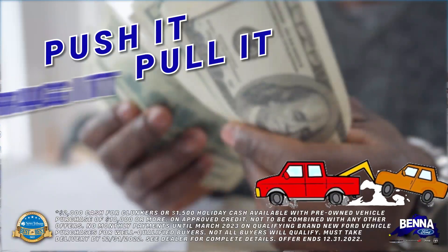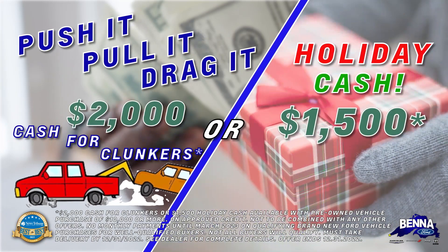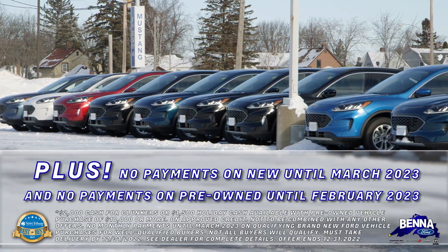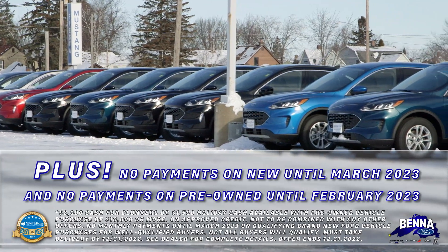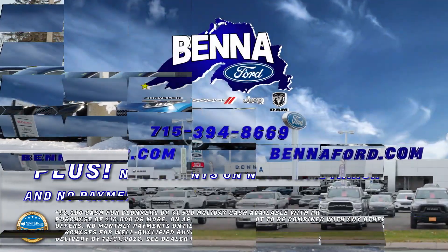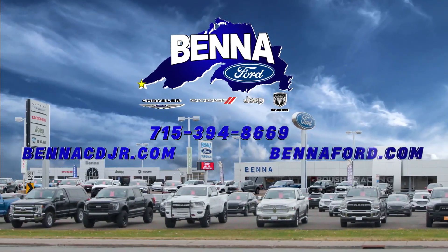There's so much going on here at Benna Ford Chrysler Dodge Jeep Ram — $2,000 cash for clunkers: push it, pull it, drag it. Or $1,500 holiday cash for the holiday season. No payments on new till March, no payments on pre-owned until February. Every reason in the world to come on down with the exclusive 20-year or 200,000-mile warranty.